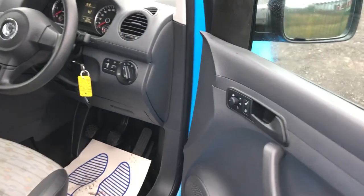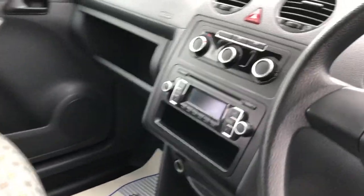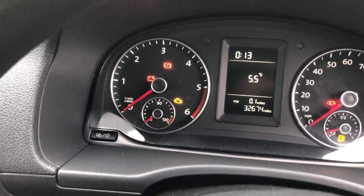I'll show you inside. Electric windows. It's also got air-con this one. It's on 32,674 miles.